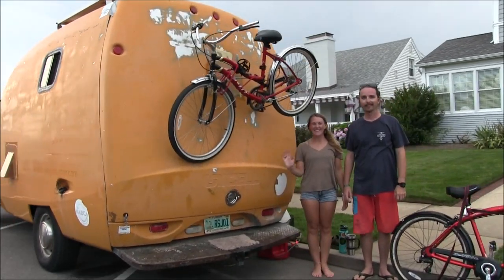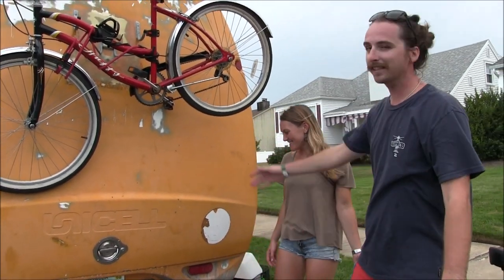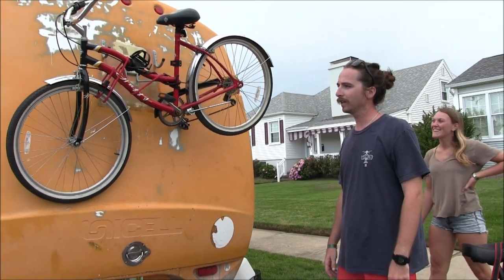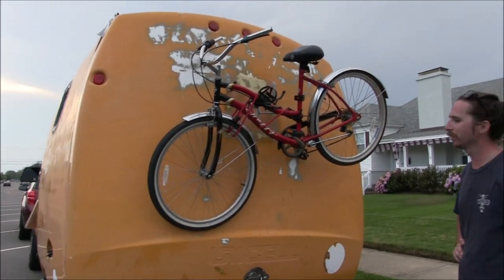Welcome to New Jersey Outdoor Adventures. Welcome to our van. This is Stanley. It's a 2000 Ford Econoline E350. It used to be a Stanley Steamer van, hence the bright orange color.